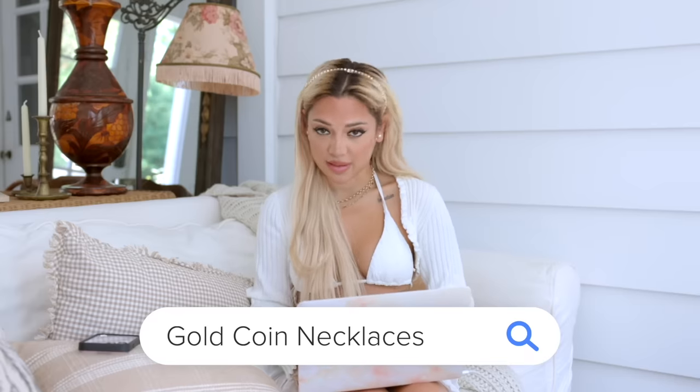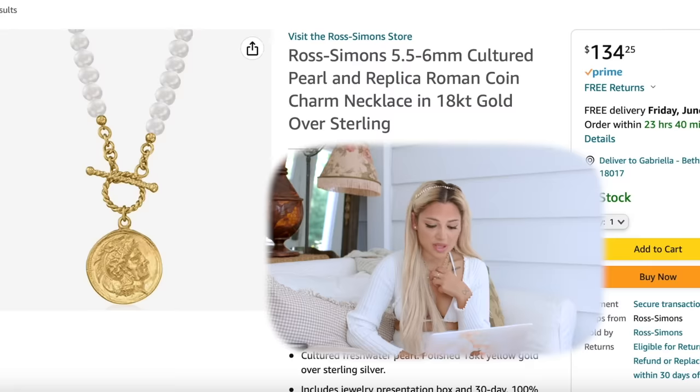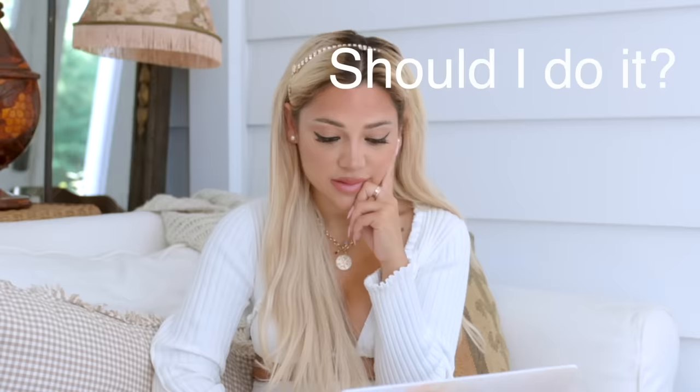So I'm going to look up gold coin necklaces because that's one of my favorite accessories for summer. That's cute. I want to get this — wait, $134. You know what? I'm going to do one of those horrible things where I add it to my cart even though I'm probably not going to get it. That's so beautiful. For $13, add to cart.